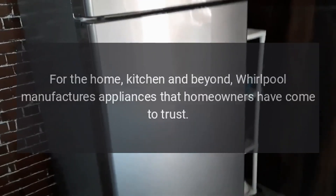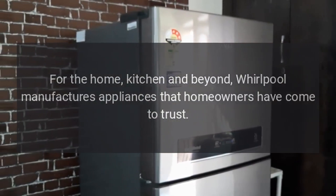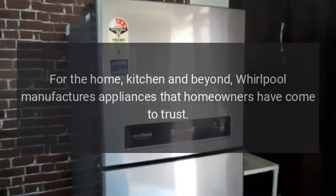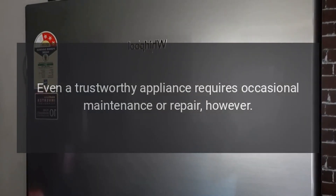Repairs for the home, kitchen, and beyond — Whirlpool manufactures appliances that homeowners have come to trust. Even a trustworthy appliance requires occasional maintenance or repair, however.